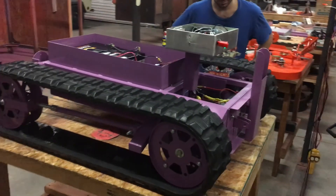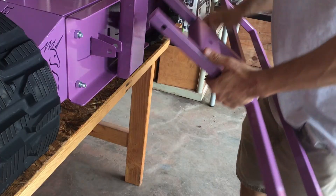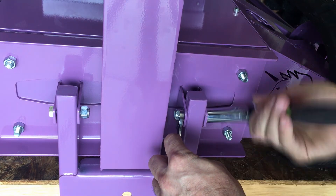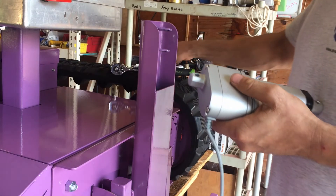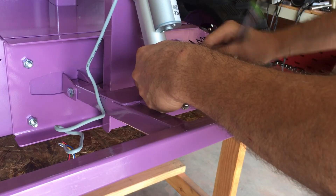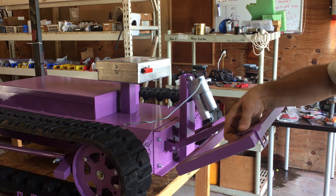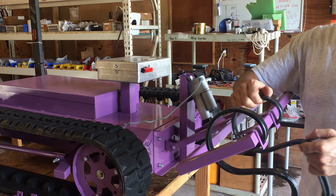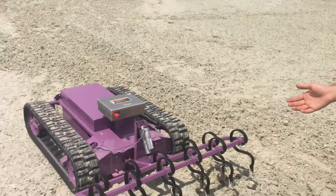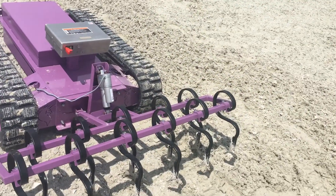Tonight we're going to prove that unicorns exist. This robot has got plows in the back and it's fully autonomous. Right now you're going to see us test the autonomous system on this robot for the very first time.